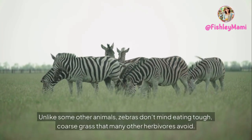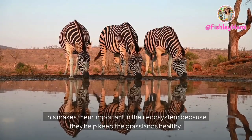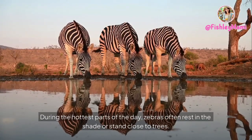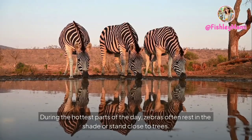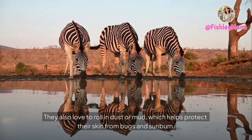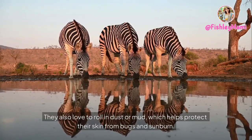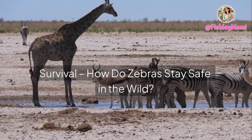Unlike some other animals, zebras don't mind eating tough, coarse grass that many other herbivores avoid, making them important in their ecosystem because they help keep the grasslands healthy. During the hottest parts of the day, zebras often rest in the shade or stand close to trees. They also love to roll in dust or mud, which helps protect their skin from bugs and sunburn.